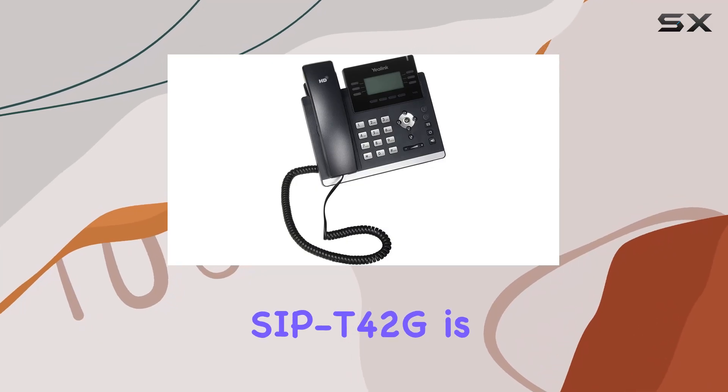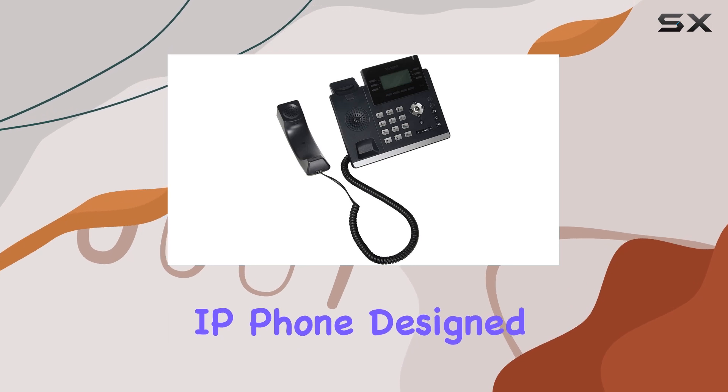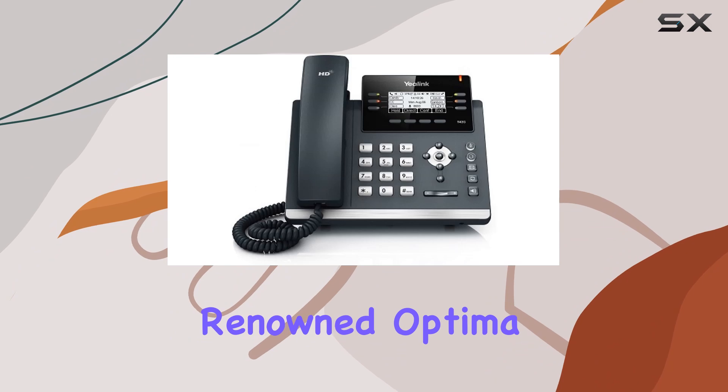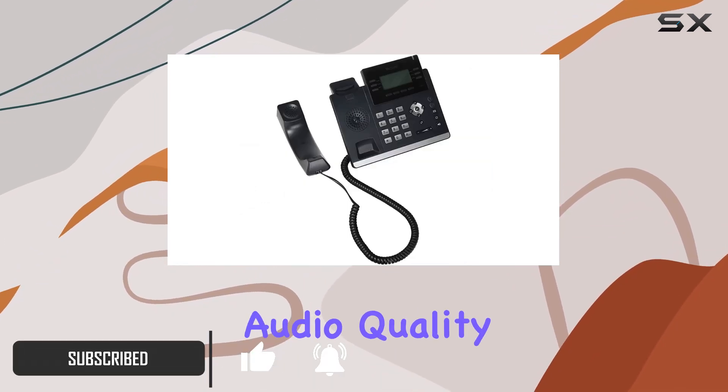The Yeelink SIP T42G is an ultra-elegant and high-performance IP phone designed for modern business environments. Featuring Yeelink's renowned Optima HD voice technology, this phone ensures crystal-clear audio quality, making every conversation crisp and easy to understand.